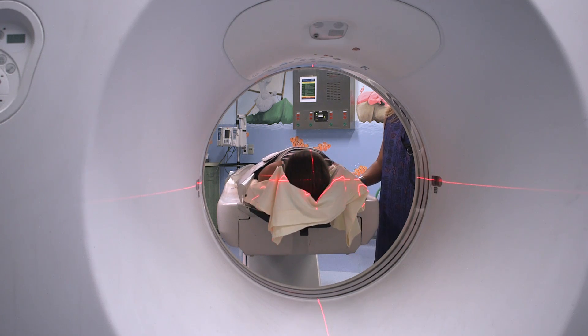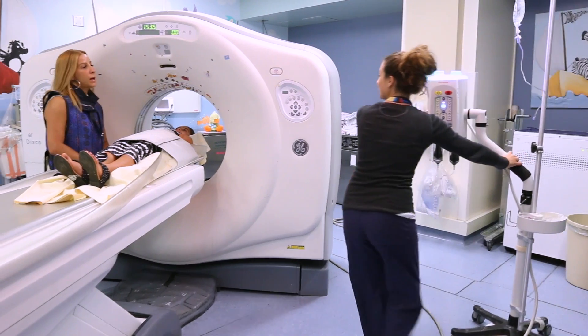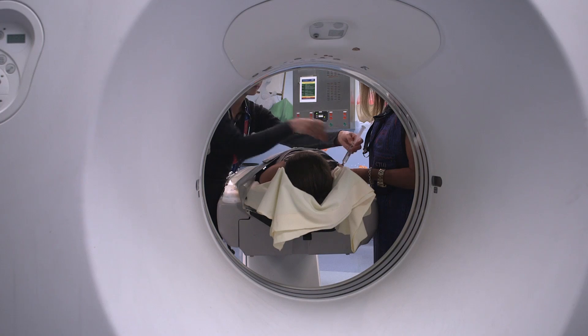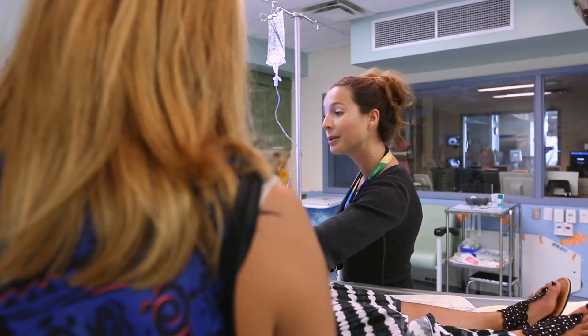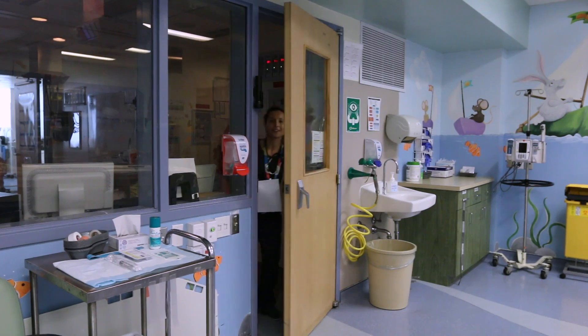CT scans are very quick and sometimes after the first scan, the radiologist might want to see more detailed pictures. Remember the CT contrast? It helps the radiologist see parts of your body you can't see without it. When the contrast goes into your IV, it doesn't hurt at all and some kids feel a warm sensation — this is completely normal. You will also hear the technologist on the microphone reminding you to stay still and telling you when to hold your breath to get the best pictures possible.